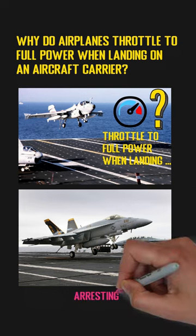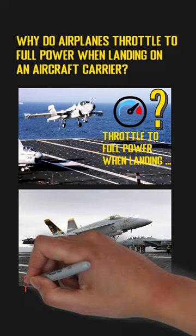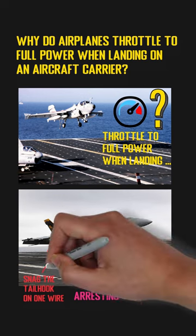So there are a few parallel arresting wires stretched across the deck of the aircraft carrier. There is also an extended hook attached to the tail of the plane, and pilots will try their best to snag the tail hook on one of those wires to stop the plane in a short time.